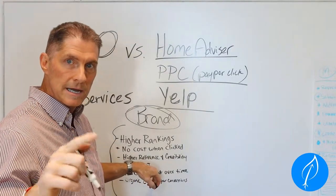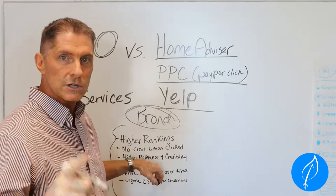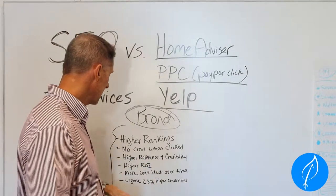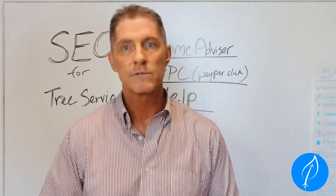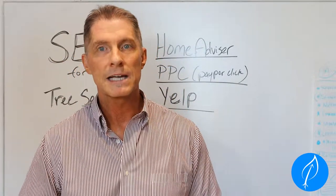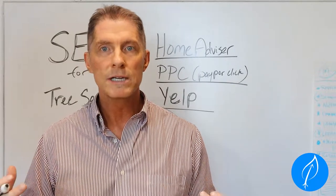SEO is also more consistent over time. If you start now, over the next three, four, six, or twelve months you're going to see a big improvement. And the last point — SEO delivers about 25% higher conversions than pay-per-click ads.